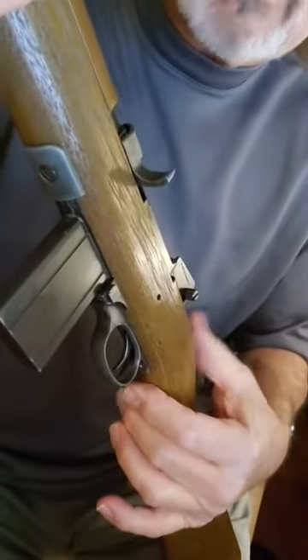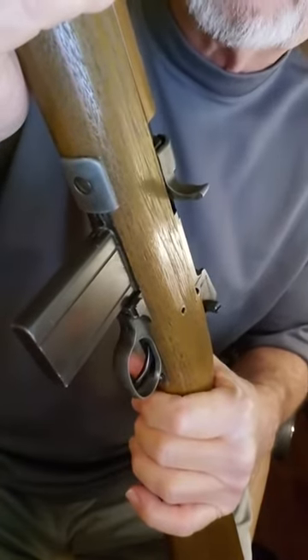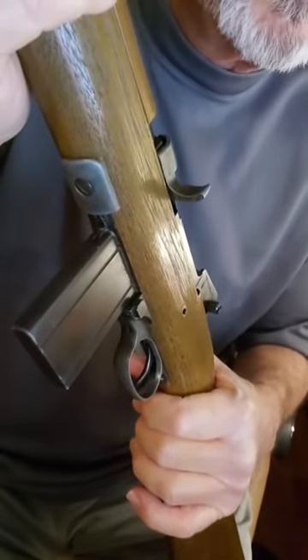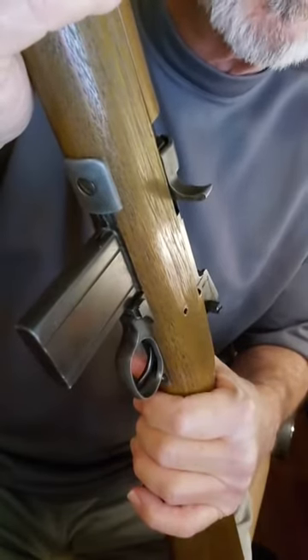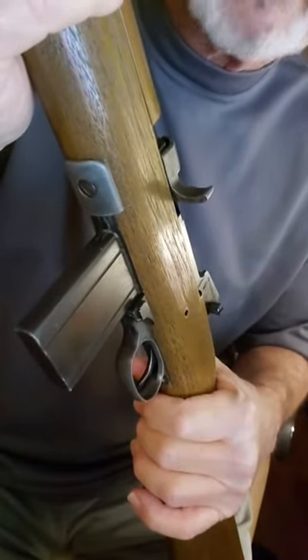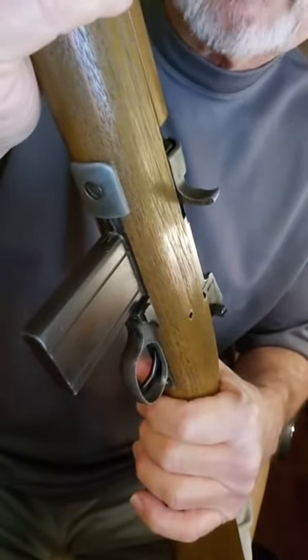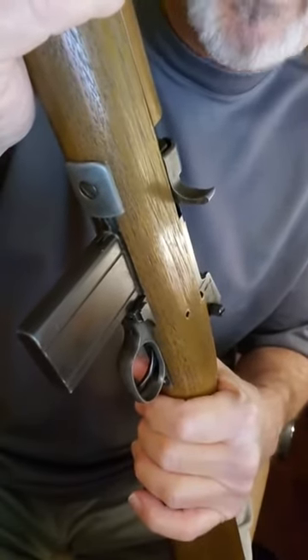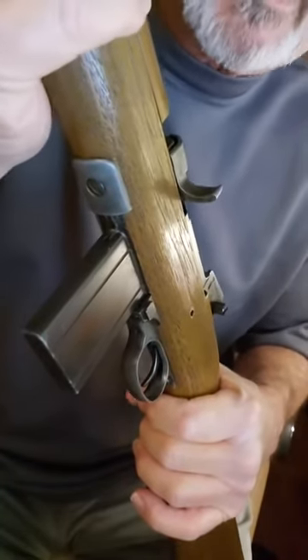It works perfectly — the gun shoots as it should, like new. I'll have scenes coming up where I'm shooting it into a target I made and then into an empty can of beer that's been filled with water. It passes completely through and impacts the sand behind it with still some force.